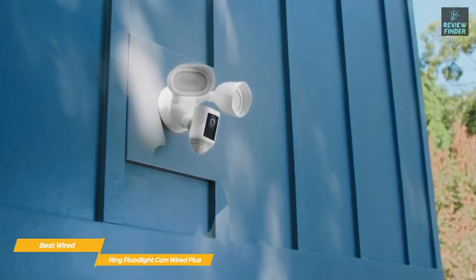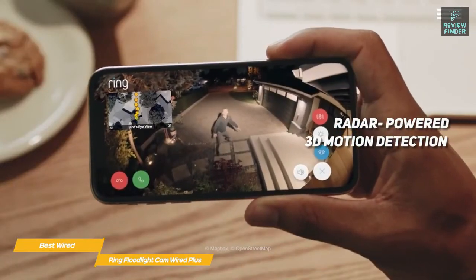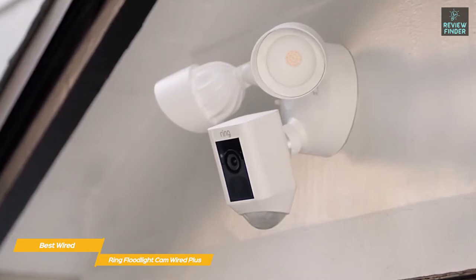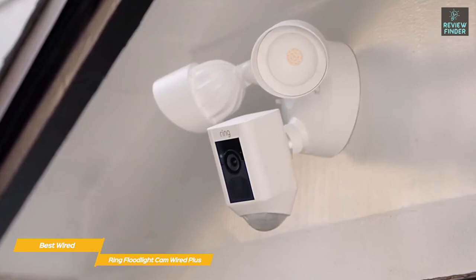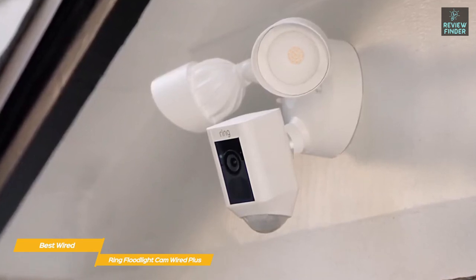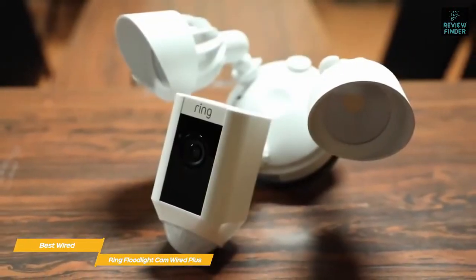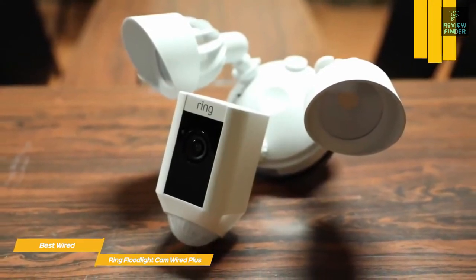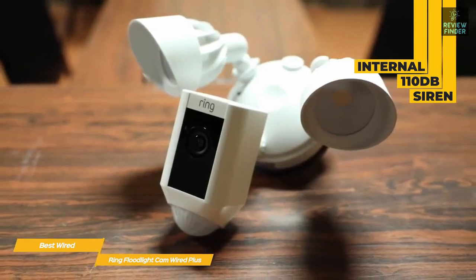If your budget allows, you can go for the pro version of the Ring Floodlight Cam Wired and get additional features including radar-powered 3D motion detection, bird's-eye view, dual-band Wi-Fi, and more. Once installation is complete, you'll have a 1080p HD camera hardwired for power, coupled with twin LED floodlights — so you won't lose the functionality of the light fixture that used to be in place. Just adjust the position of the camera and the floodlights and you're done. The Ring app gives you a live view of the camera feed, toggles for the floodlights, and other features.